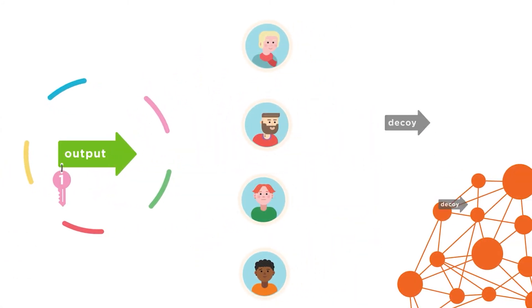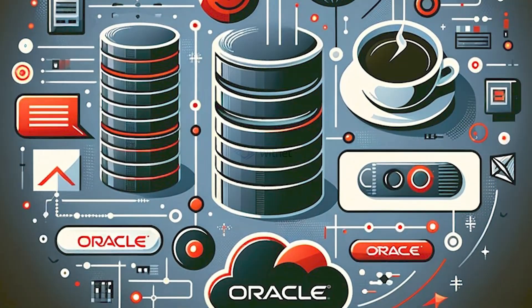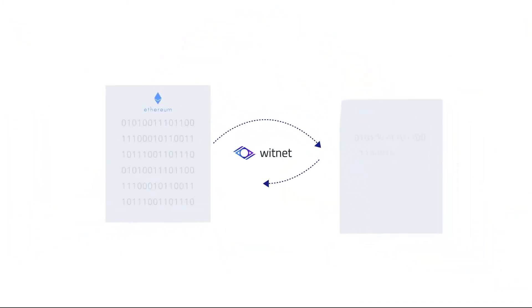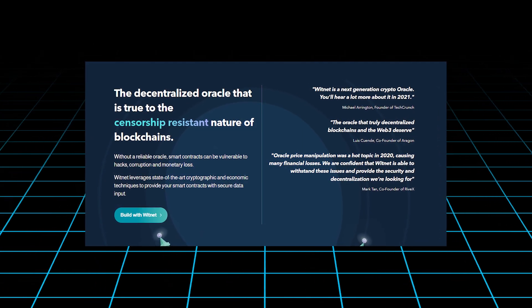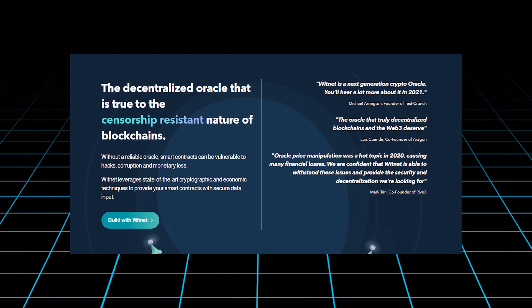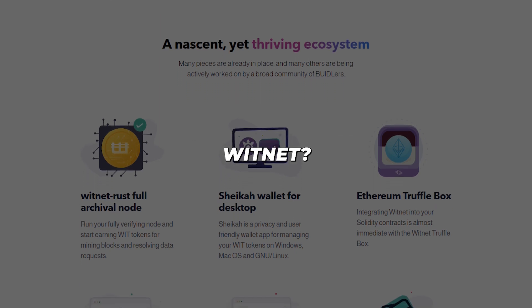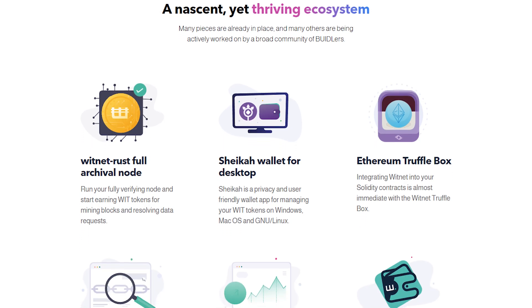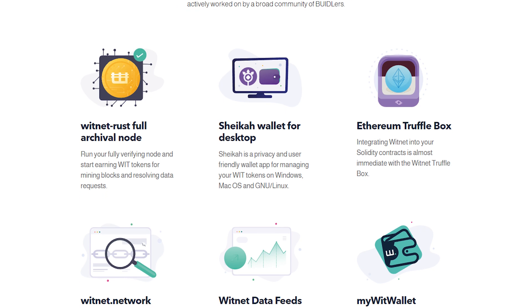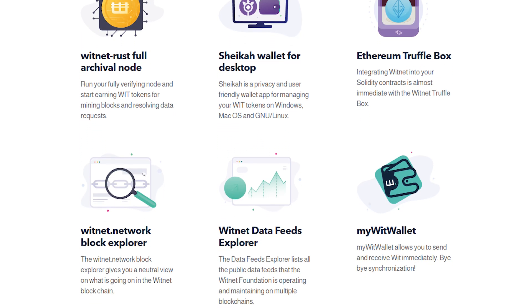As decentralized finance, DeFi, grows and the need for dependable Oracles increases, Witnet's role in the ecosystem is becoming increasingly vital. Its architecture and decentralized approach make it a strong candidate for developers and projects in need of robust Oracle solutions. In the blockchain world, reliable data is crucial, and Witnet's technology ensures that smart contracts and dApps operate effectively and securely.